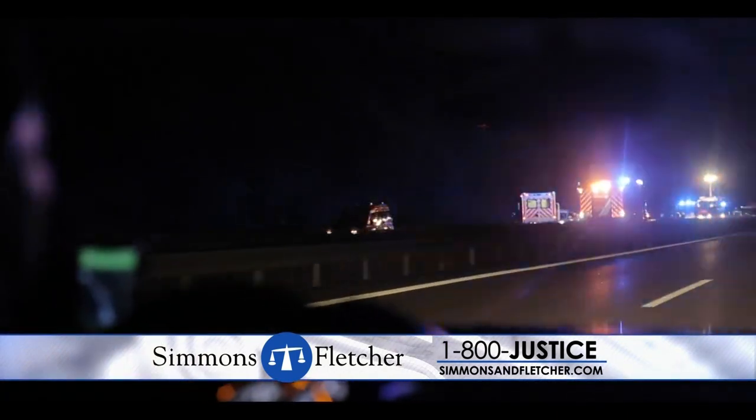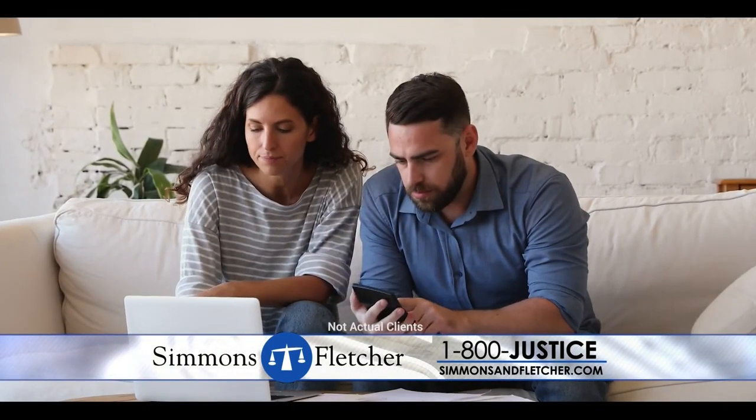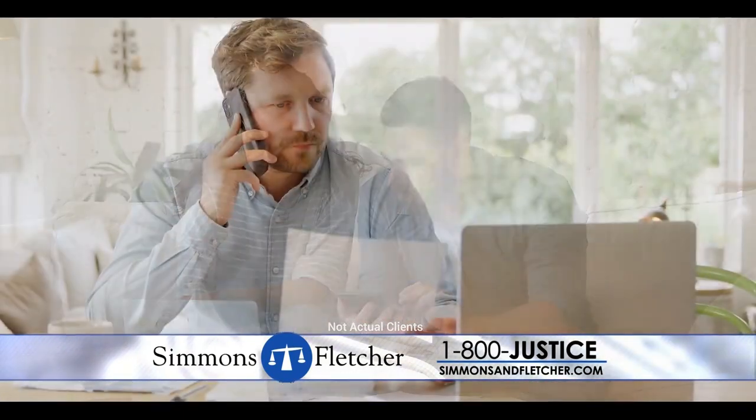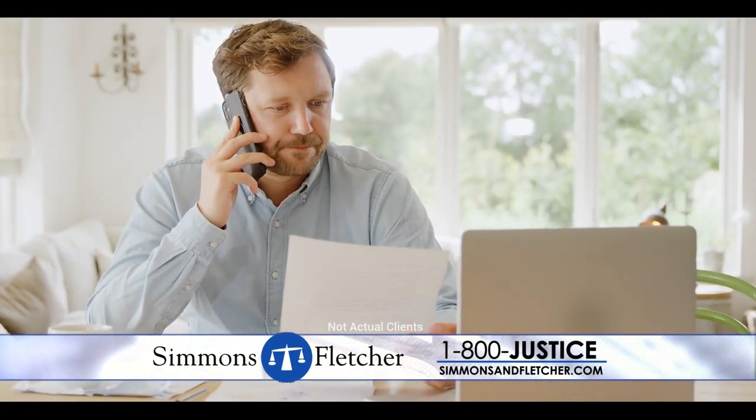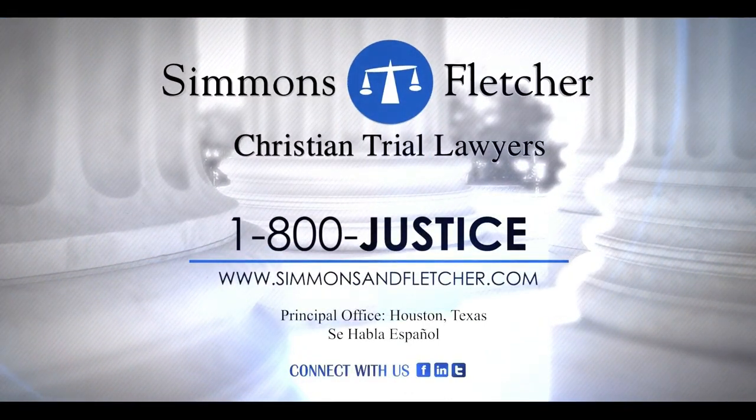We've all seen car wrecks while driving down the highway — smashed cars and emergency vehicles. At Simmons & Fletcher, we see what happens after the wreck: the person fighting to recover, and the family desperately wanting life to return to normal. Now is the time to call Simmons & Fletcher. We'll take over the fight for compensation and end the frustration of dealing with the insurance company. Call 1-800-JUSTICE. Simmons & Fletcher, Christian Trial Warriors.